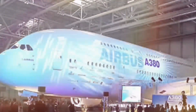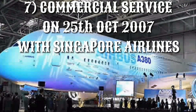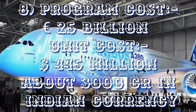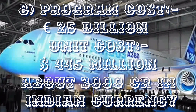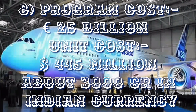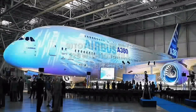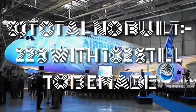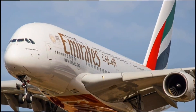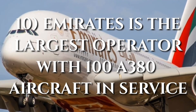It entered commercial service on 25th October 2007 with Singapore Airlines. The program cost was about 25 billion euros, and the unit cost is around 445.6 million US dollars — approximately 3,000 crore in Indian currency — making it the costliest jetliner ever built. A total of 229 have been built, with about 102 still pending delivery. Emirates is the largest A380 operator with 100 aircraft in service as of November 2017.